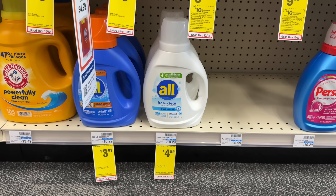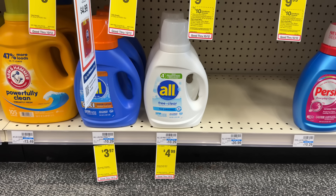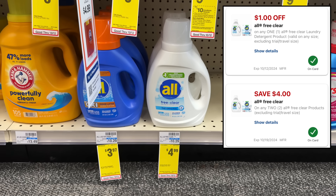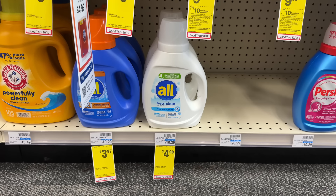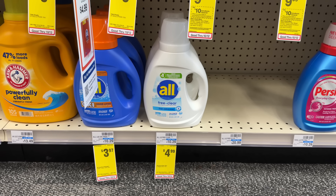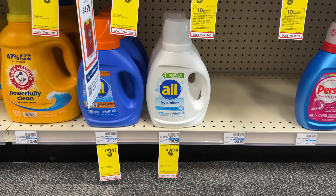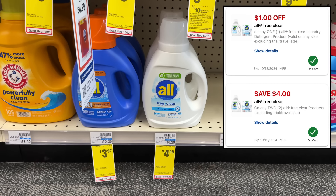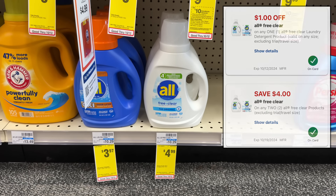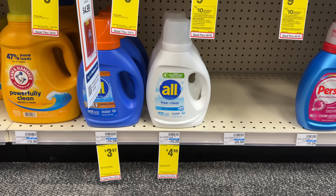We have a pretty good deal on the All liquid laundry detergent. The free and clear is on sale for $4.99, so you can buy two totaling $9.98 and use a $4 off two digital coupon. We also have a $1 off one digital coupon, so you'd pay $5.98 for two or just $2.99 each. You can also grab two of the regular blue bottles on sale for $3.97 each — the $4 off two digital is attaching to the blue bottles as well, so after that you'd pay just $3.94 for two.